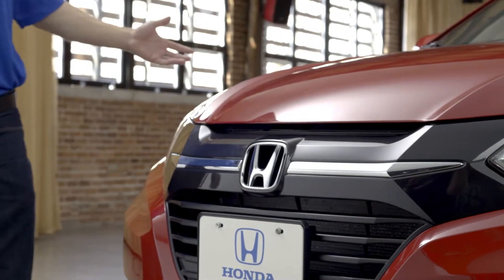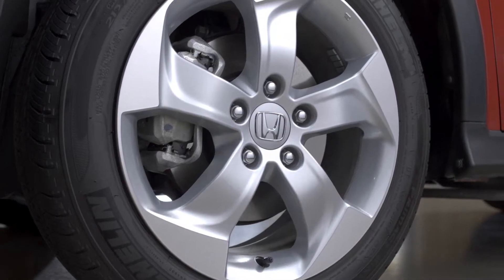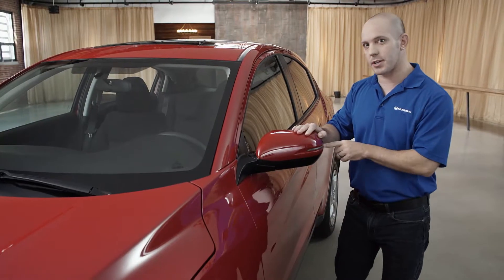Starting with this new aggressive front grille — it just looks awesome. These amazing-looking headlights, check out these 17-inch rims. They also look awesome. The side view mirrors go forward and backward with the turn signal indicator.